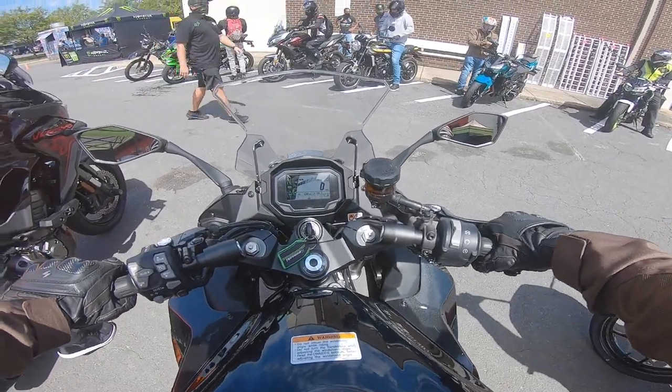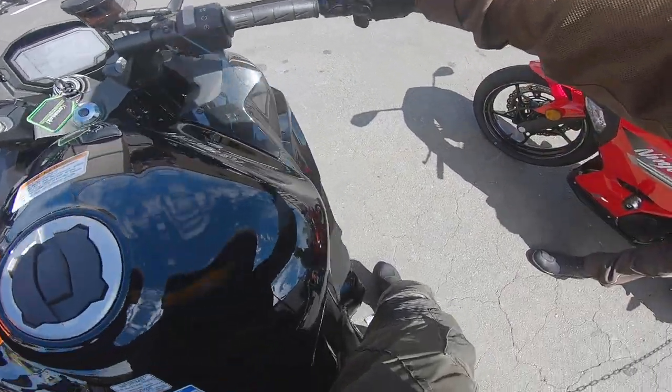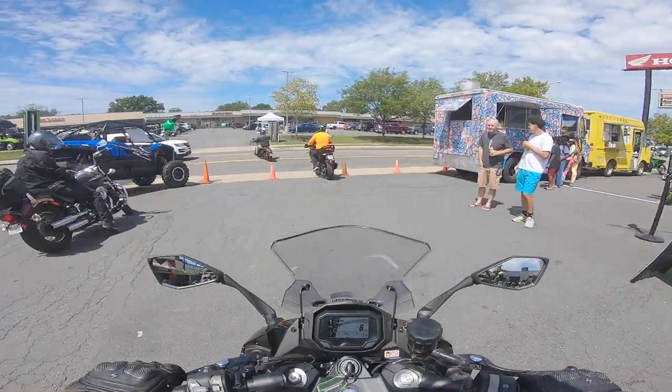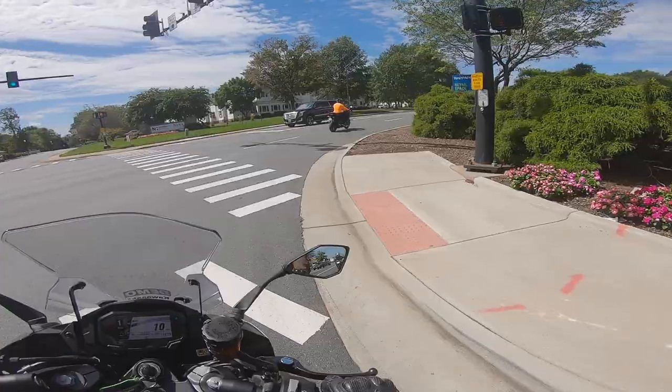Mounting up and setting off, it is immediately clear that, despite saying the word Ninja on it, this is not a supersport. The bike itself is heavier and bigger than any sport bike I've ever ridden. Even so, its weight and bulk feel paltry in comparison to the power this thing is packing.